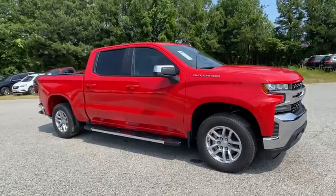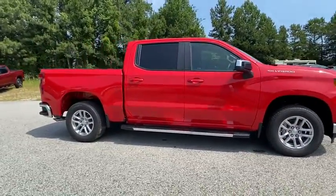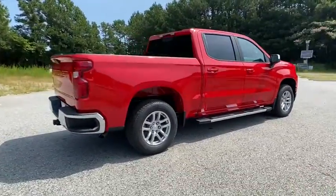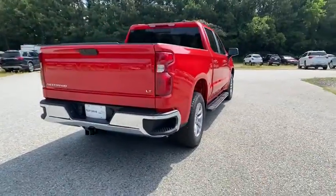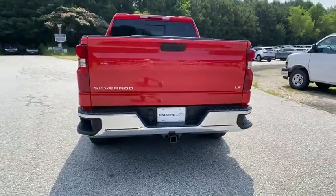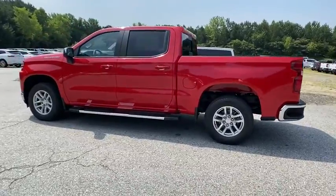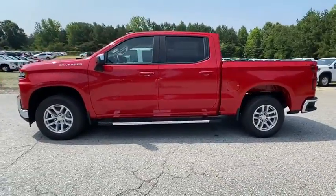We are pleased to show you the 2020 Chevrolet Silverado 1500 Crew Cab. Thanks to its rigid frame and advanced construction techniques, the Chevrolet Silverado 1500 Crew Cab offers a markedly better ride and handling combination than many of its competitors. Here are some of this vehicle's great options.